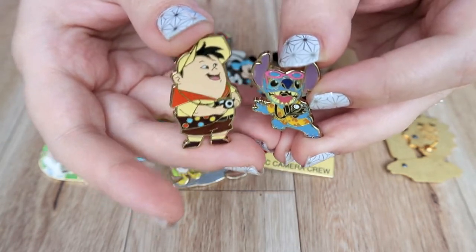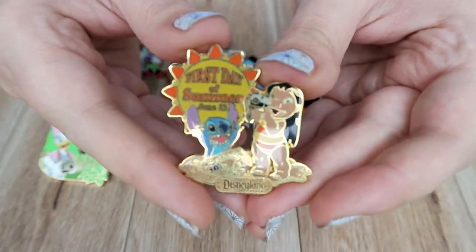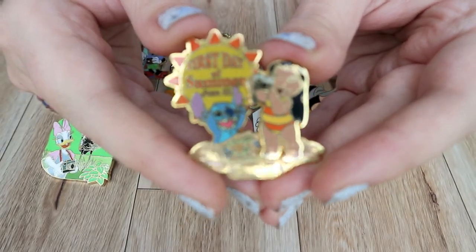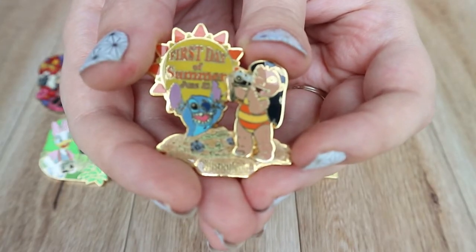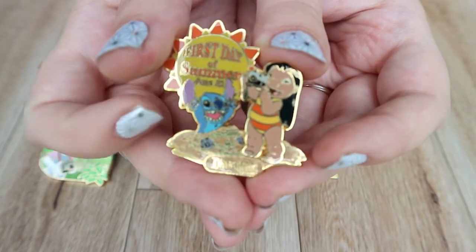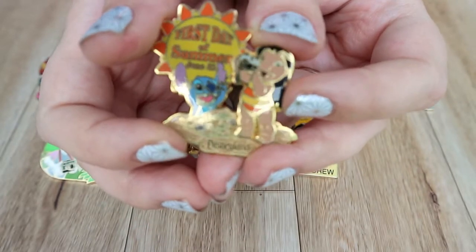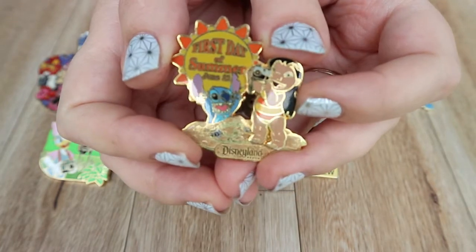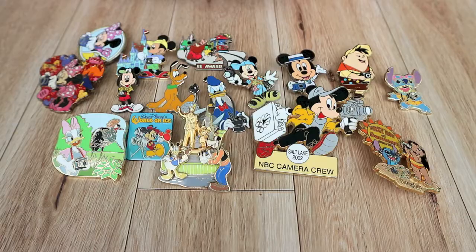This last pin from my camera collection is a Lilo and Stitch pin from 2004, celebrating the first day of summer, June 21st. I really like this pin because of one of my favorite poses — Stitch is so proud of his little sandcastle, and then you've got Lilo taking his picture. It's just a fun little pin, and this one is limited edition 1000.